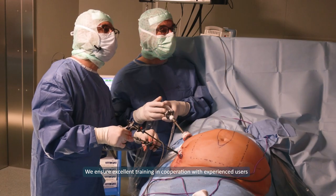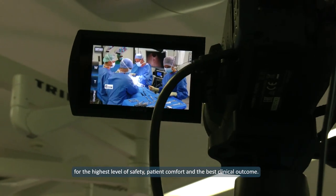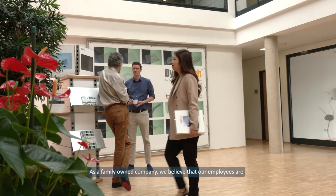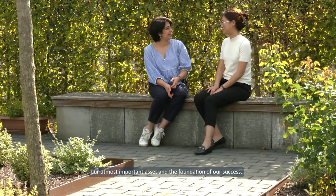We ensure excellent training in cooperation with experienced users for the highest level of safety, patient comfort and the best clinical outcome. As a family-owned company, we believe that our employees are our most important asset and the foundation of our success.